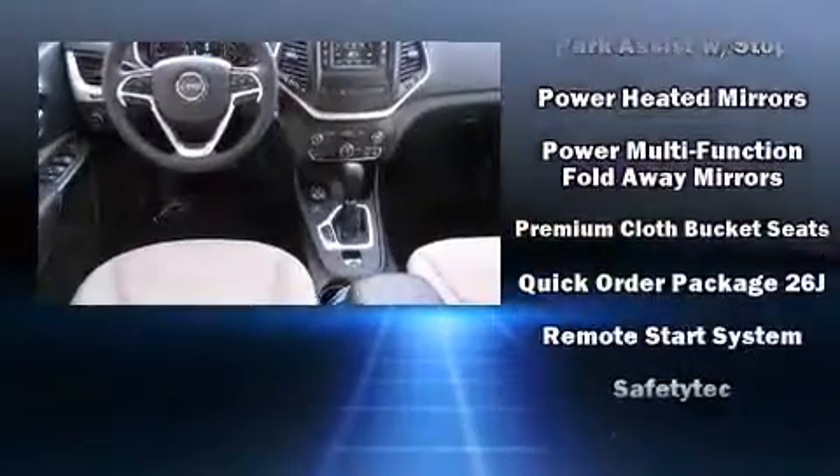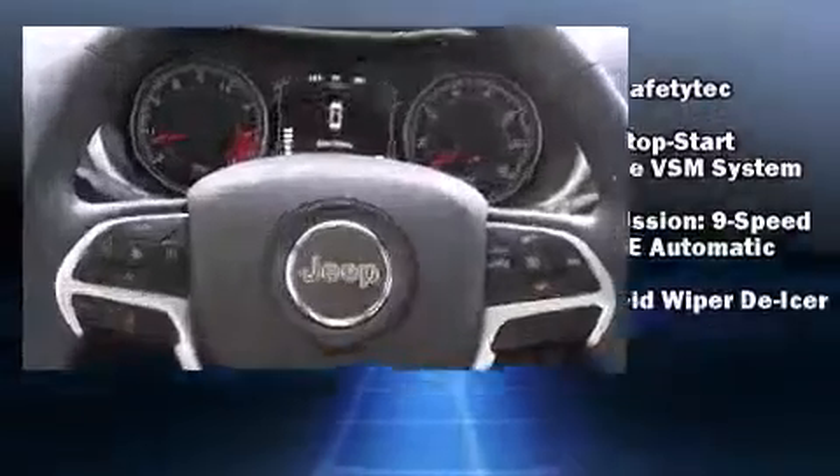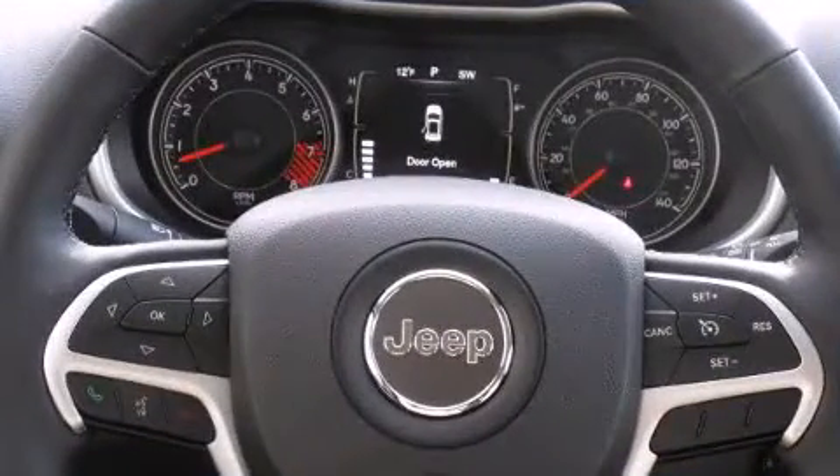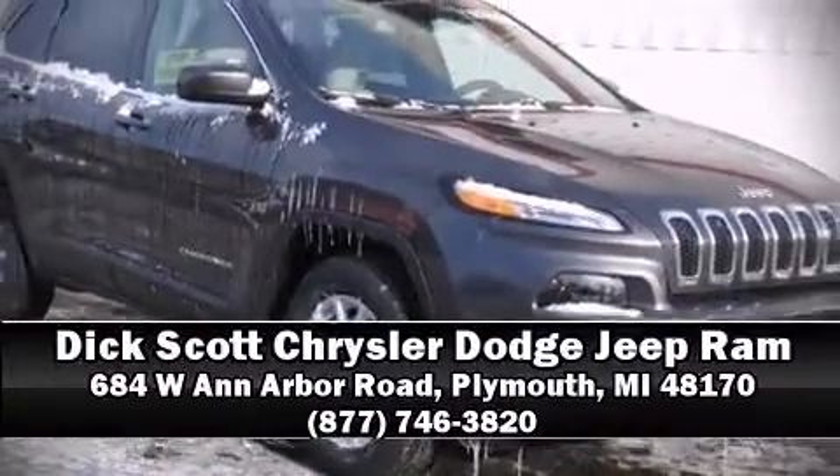Brake Assist technology provides extra pressure when applying the brakes. Our experienced sales staff is eager to share its knowledge and enthusiasm with you. Stop in and take a test drive.